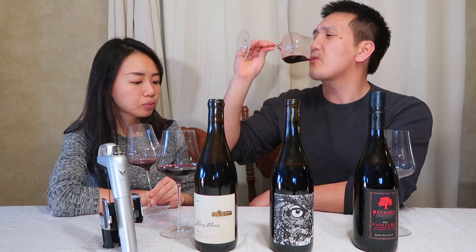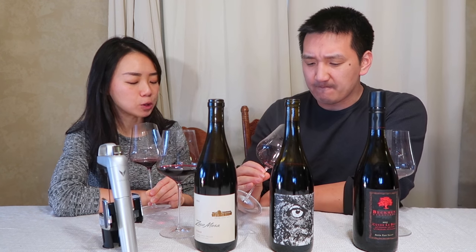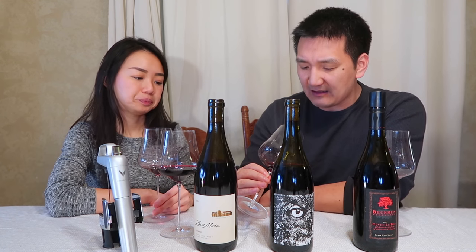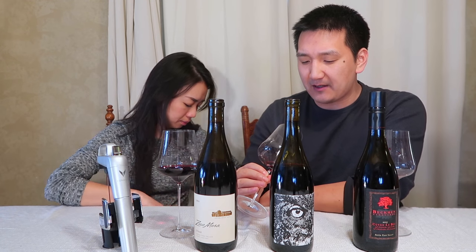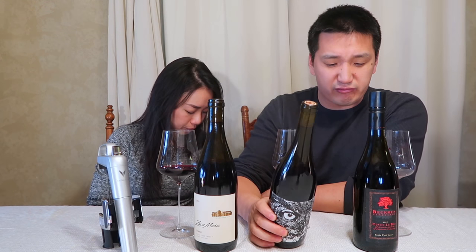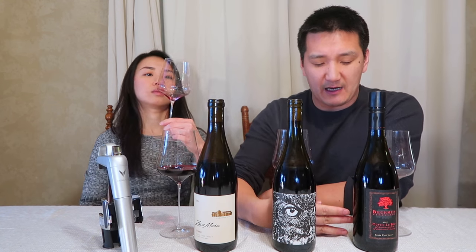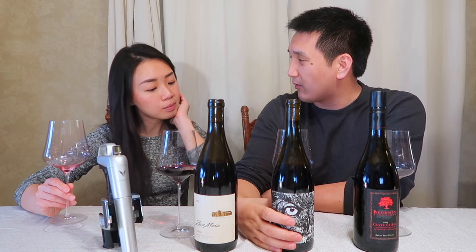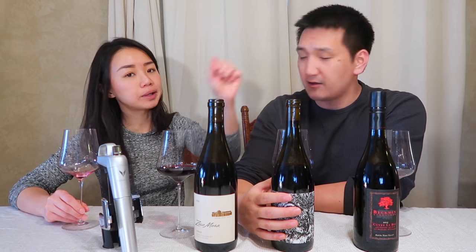Ready to drink now, but a lot of potential to age. If you like a little bit of vanilla from the wood — yeah, a little bit, not too much — a little bit of meatiness, blackberry, violets, medium finish. I would go 4.0 to 4.1 on Vivino. I like this just a tad less than the first. What do you prefer so far? The first one — personal preference.